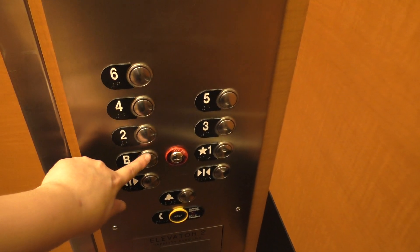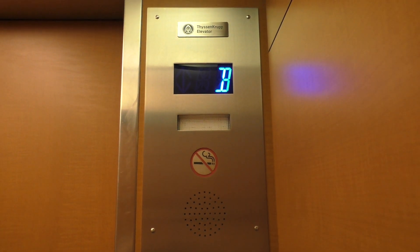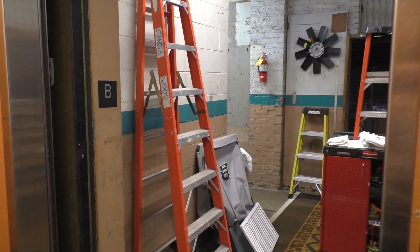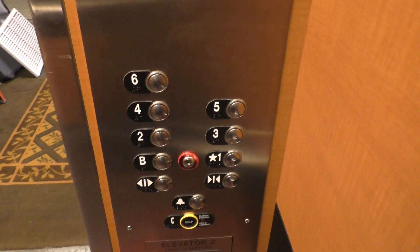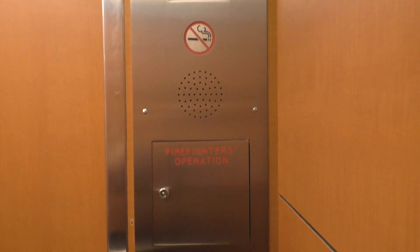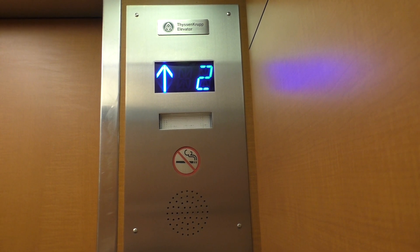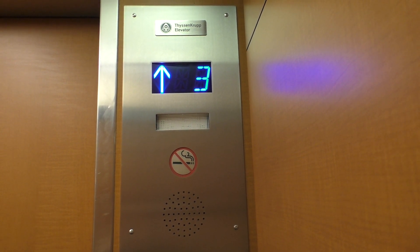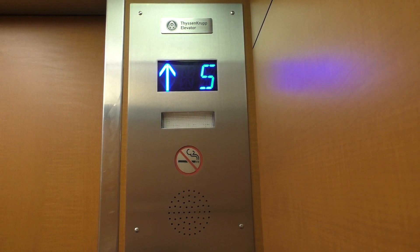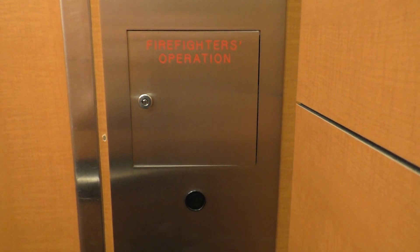Let's go down to the basement and look at the indicator. Here we are at the basement. Semi-quick basement. Let's go up to six. And we look at the indicator once again. These are not original. 306 is your firefighter's operation.